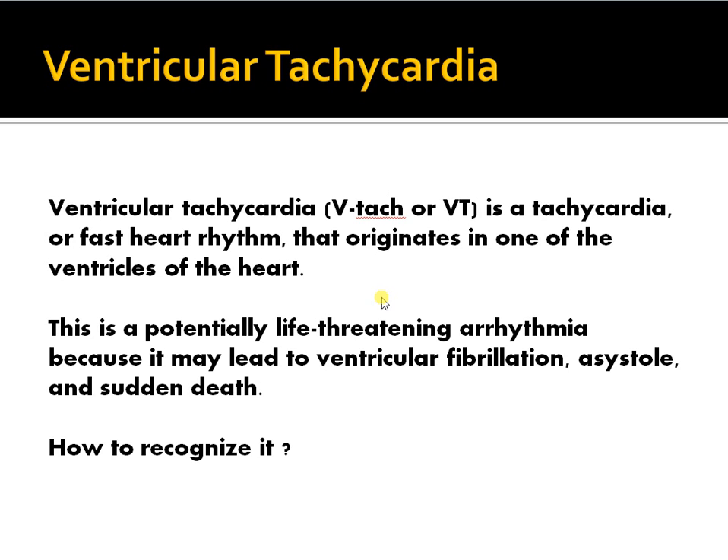So what is ventricular tachycardia? It is a tachycardia — obviously a heart rate above 100, or a fast heart rhythm — that originates from one of the ventricles of the heart. Here's a trick question: which is more dangerous, VT originating from the right or the left ventricle? You might think the left ventricle, since that's what we concentrate on clinically, but interestingly, VT originating from the right ventricle is probably more dangerous. Any ventricular tachycardia is bad and can lead to sudden death.